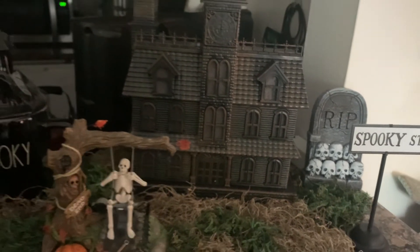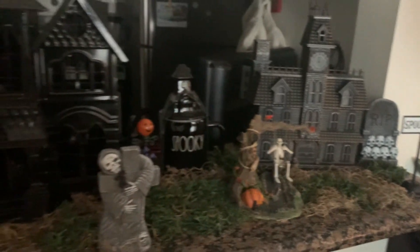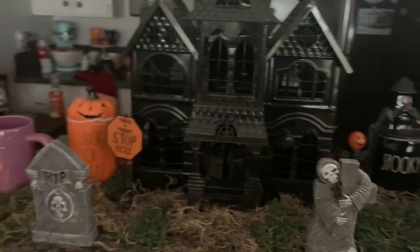So this is my absolutely cute little Halloween town. Let me know what you guys think in the comments below and let me hear your thoughts on my spooky town!